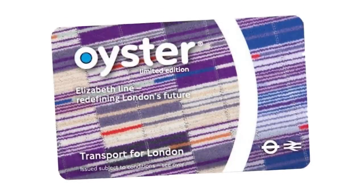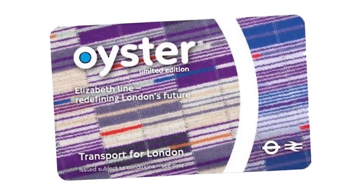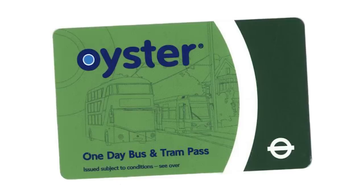Just last year in 2022, there were the splendid purple train maquette ones when that new line opened up in London. But how about this — the green coloured one-day bus and tram pass Oysters, which I don't think you can get anymore, and I've never seen one in real life.